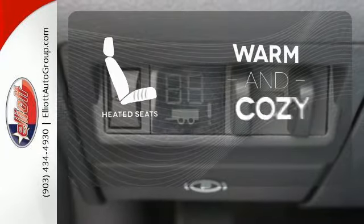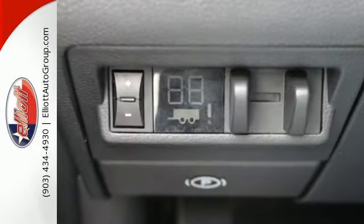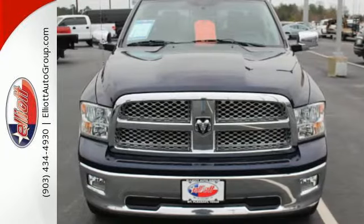Wrap yourself in the comfort of heated seats. Get ready to get some work done. Take a test drive today.